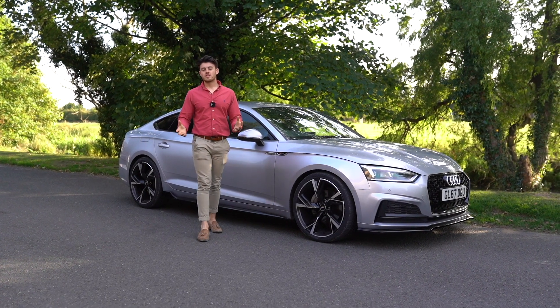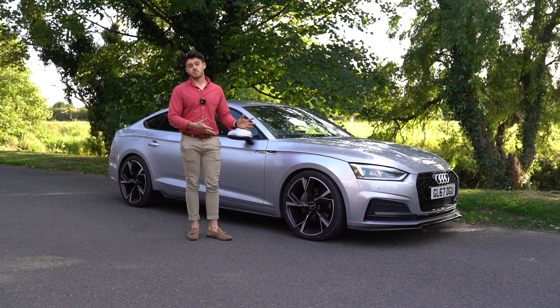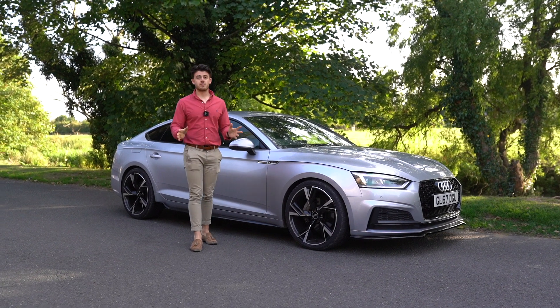Hi guys, welcome back to another YouTube video. Hello, Michael here from S James Prestige. Today we've got an Audi A5 Sportback that's brand new to S James Prestige — it's a new range that we're introducing with the Audi models as well.